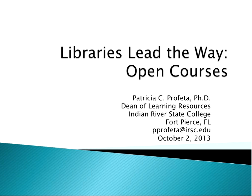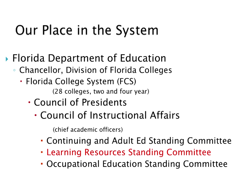Thank you very much. Welcome, everyone. I was going to talk today about how open courses help libraries to lead the way. To give you a sense of where Florida is in the scheme of things, I wanted to point to where our group falls in the hierarchy. Florida has 28 two- and four-year public colleges, and the Learning Resources Standing Committee is part of the larger Council of Instructional Affairs. For purposes of ease, I'm going to call this group the Standing Committee today.